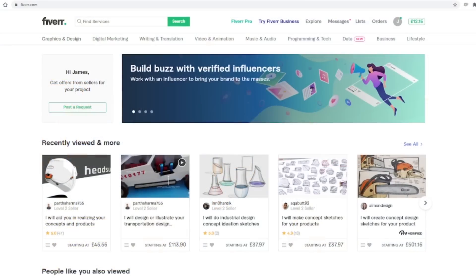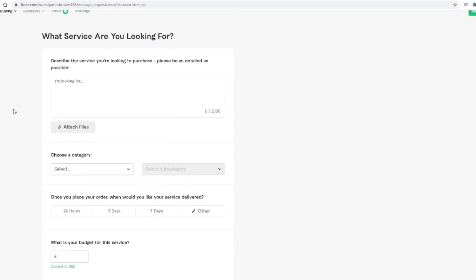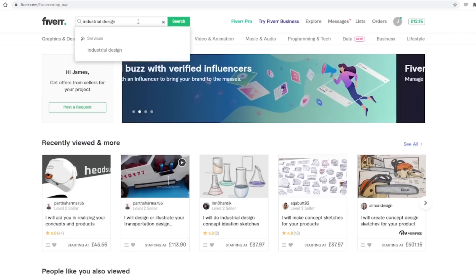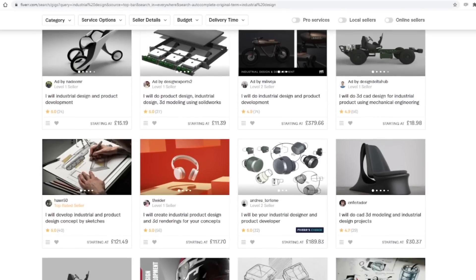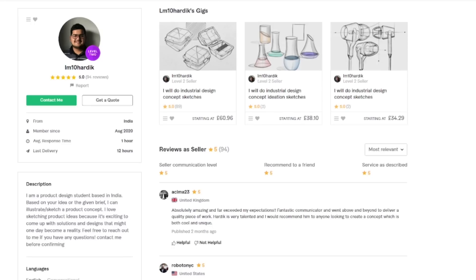On Fiverr you can either put a request out for anyone to respond to or you can get a quote from specific designers that you choose. I chose three freelancers who specialised in industrial design, set my budget and sent off my request, and it only took a few hours for three designers to agree to carry out the design work.